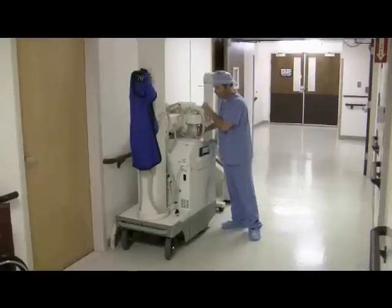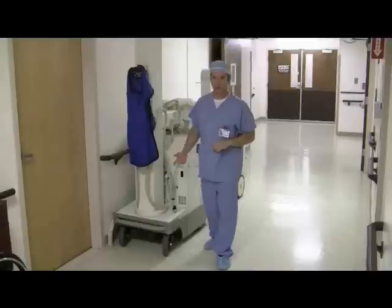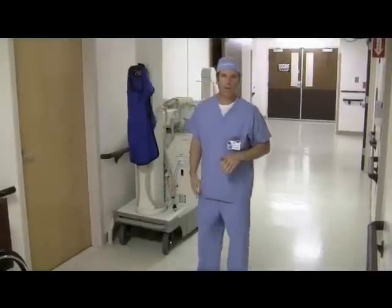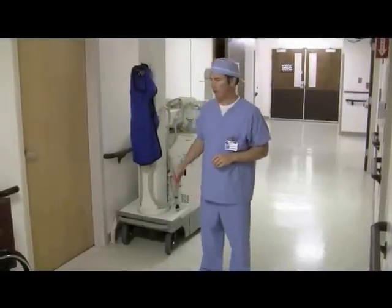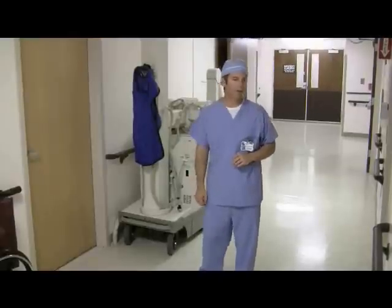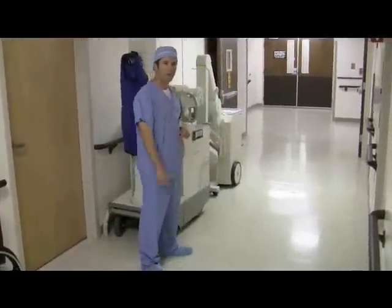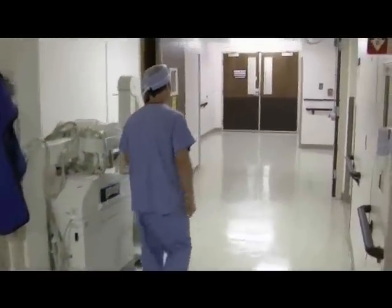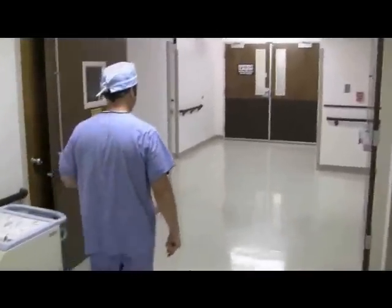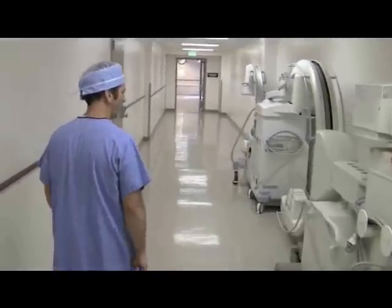With portable x-ray you go all over the hospital — surgery, up on the floors, anywhere they need assistance or bedside radiography for patients who are too compromised to come down to the department. Let's step over to surgery. I'm going to show you a surgery room, but before we go in I want to show you a C-arm radiography unit.